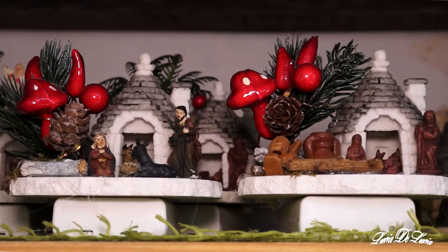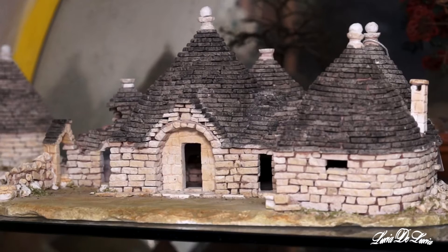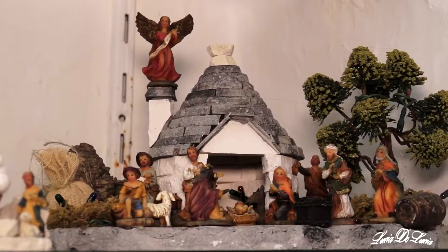E l'unica struttura a secco per fare queste case era quella di farle circolari in questo modo, perché non sembravano case, ma un mucchio di pietre. A cerchi concentrici, facilissimo. È l'unica struttura che si poteva fare senza malta.